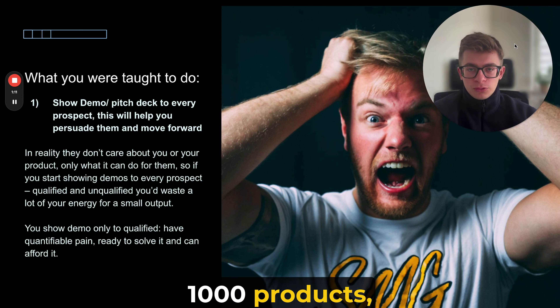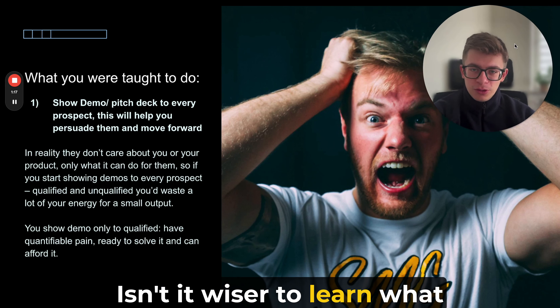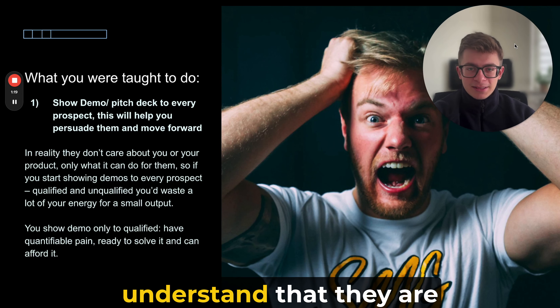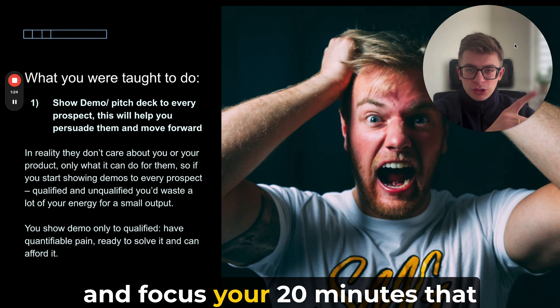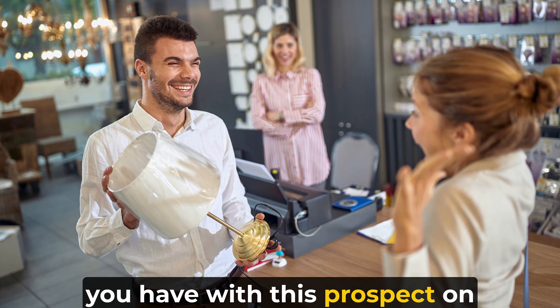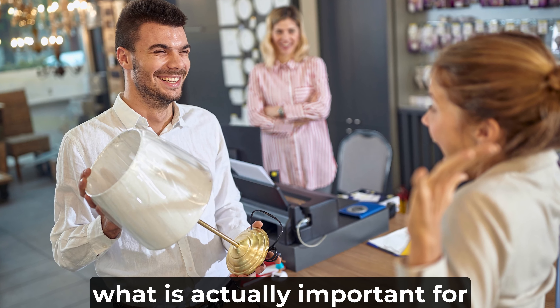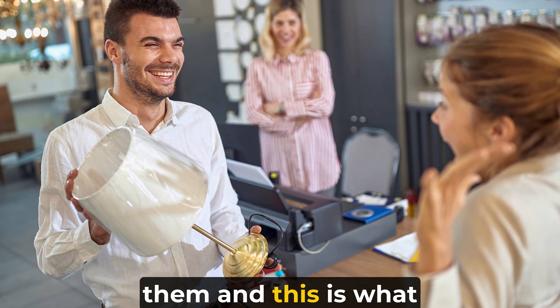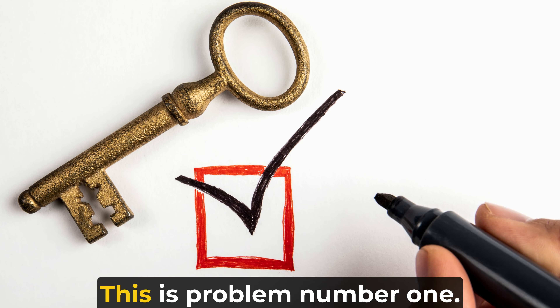Instead of pitching a thousand products to your prospect, isn't it wiser to learn what they specifically want? Understand that they're interested in, say, three products out of a thousand, and focus your 20 minutes with that prospect on expanding on those things — because that's what's actually important to them and what they want to solve. Why do you cover everything in your demo? This is problem number one.